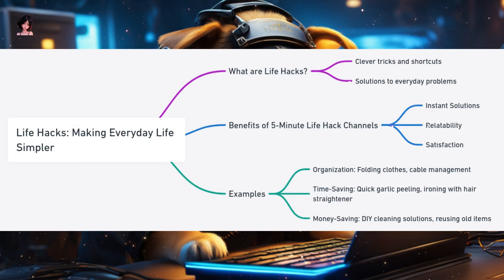Life Hacks: Making Everyday Life Simpler and More Efficient. We all have those moments where we think, 'there has to be a better way to do this.' That's where life hacks come in. Life hacks are clever tricks, shortcuts, or novel methods that increase productivity and efficiency in everyday tasks. Why are life hack channels perfect for 5-minute formats? Instant Solutions: life hacks offer quick fixes to common problems, and a 5-minute video can demonstrate a hack effectively, giving viewers an immediate solution. Relatability: everyone faces small challenges in their daily routines, making these videos highly relatable to a broad audience.